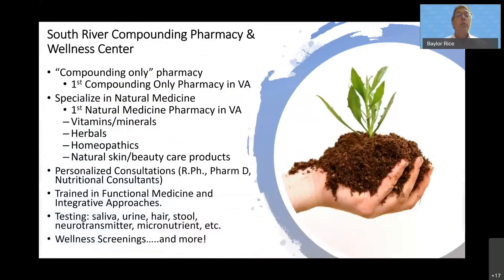South River Compounding Pharmacy — we were really the first modern-day compounding-only pharmacy here in Virginia, and also the first natural medicine pharmacy in Virginia. We do a lot with vitamins, minerals, nutrients, and herbal medication. Our whole philosophy is getting you healthy, keeping you healthy, and really optimizing health. We offer personalized consultations via Zoom, WebEx, or phone, and we're trained in functional medicine and integrative approaches with a host of testing at our disposal.